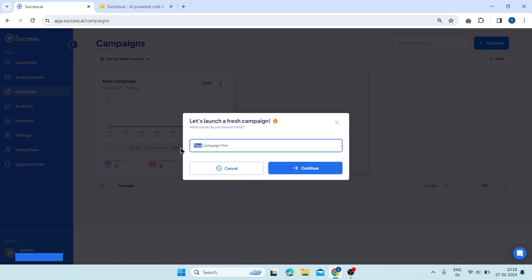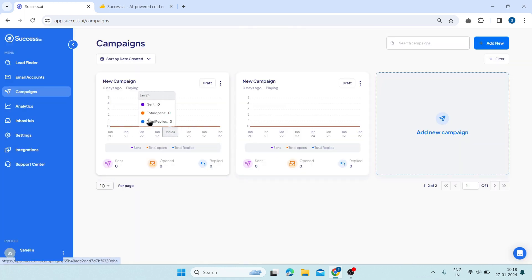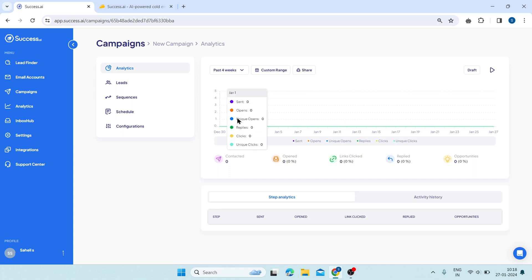Here, you have to write your campaign name, then click on continue. Then click on this campaign and you will be taken to this page. This is analytics — it shows you the results and insights of your campaign such as the number of leads contacted, opened, clicked, and replied.